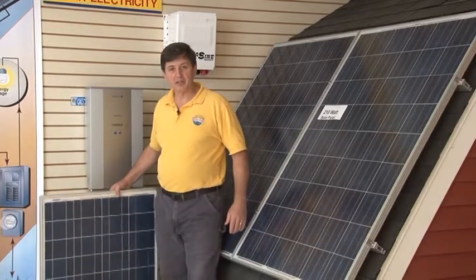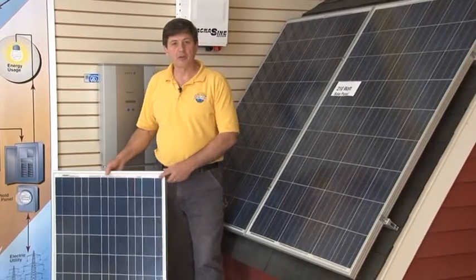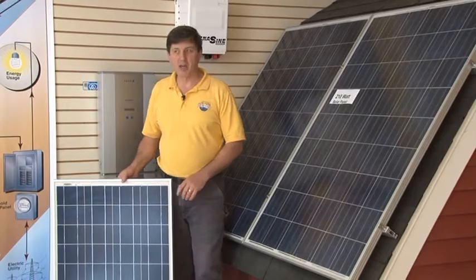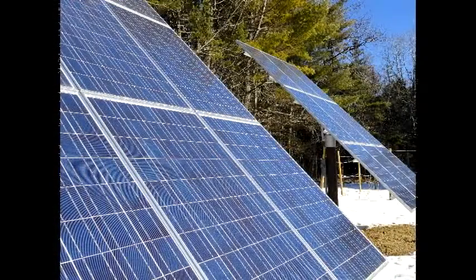Here's a smaller panel that's an 80-watt panel. A panel like this could be used in an off-grid situation, or a sailboat, or a small application. The larger solar panels are used mainly for homes and business applications.